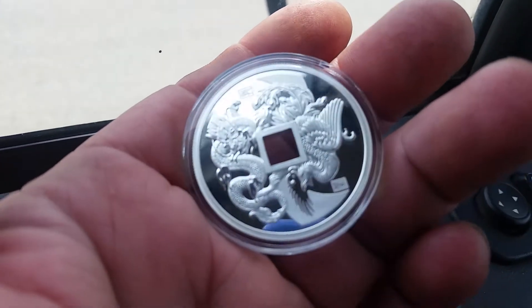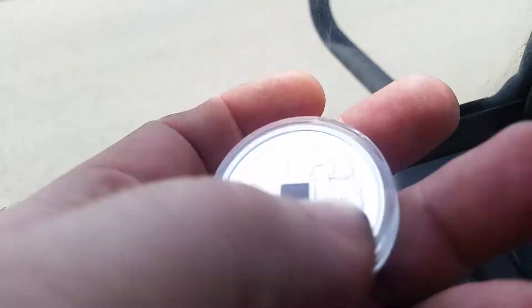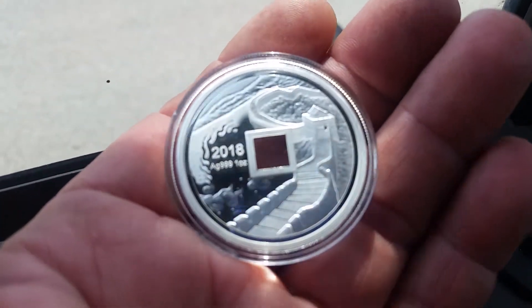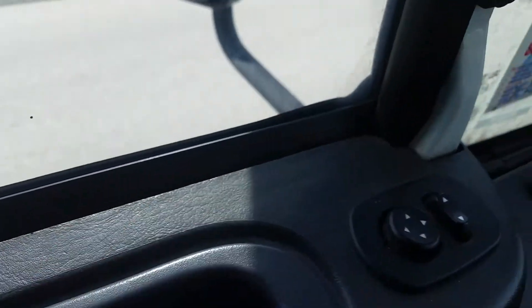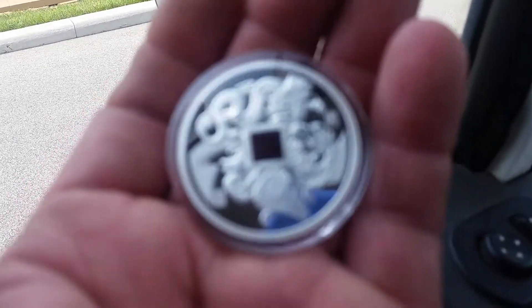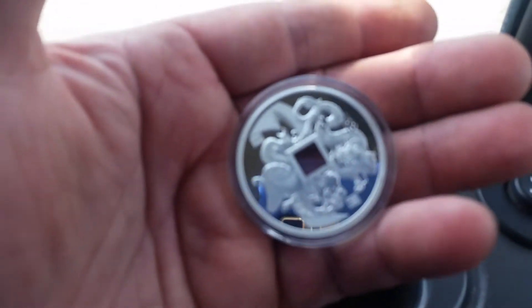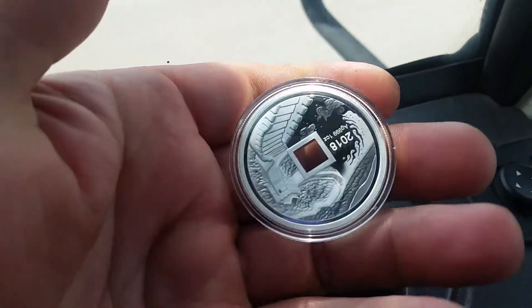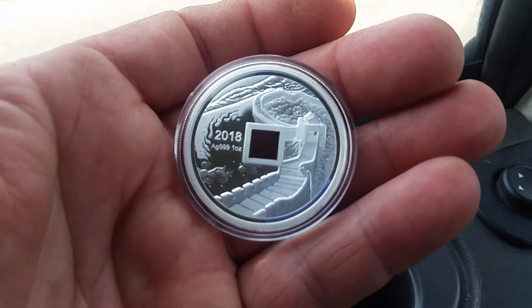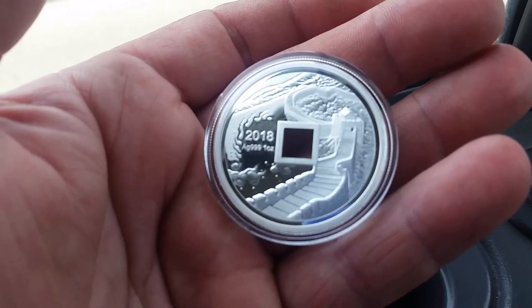I got this at Modern Coin Mart, but I ain't doing it any justice, I'll tell you that. It's the Dragon and Phoenix, and I think it's the Shanghai Mint who did it. The mintage is, I believe, five thousand on it. I think I gave like 40 bucks for it — more than I should — but I really wanted to add this to the collection. They had a 50% off sale.